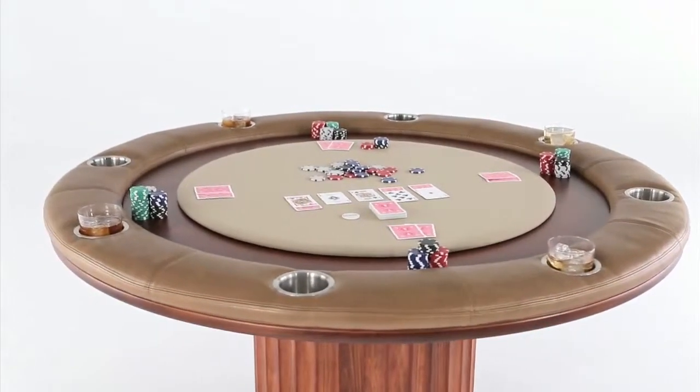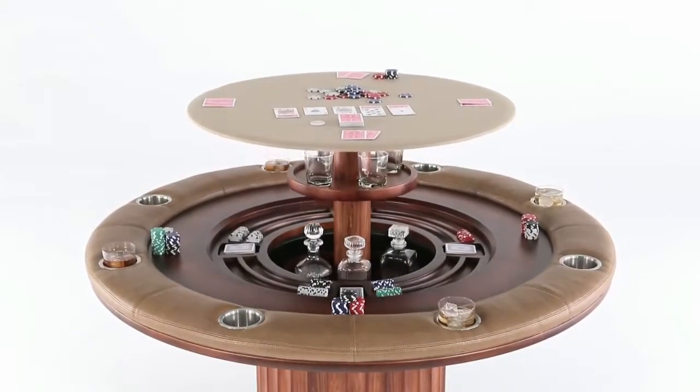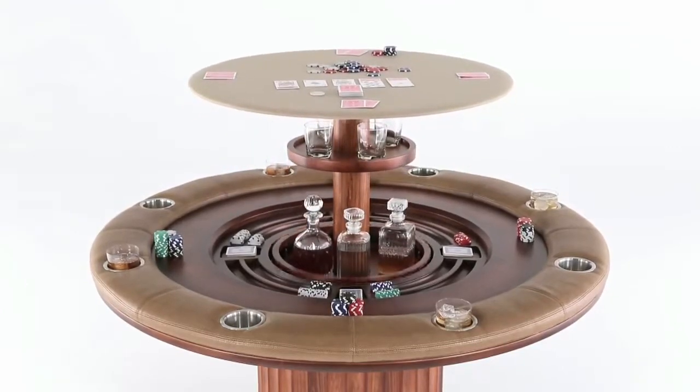Beneath the luxurious poker top, your Ultimate Game Table features a whiskey and spirit bar that rises from the center of the table with a push of a button.